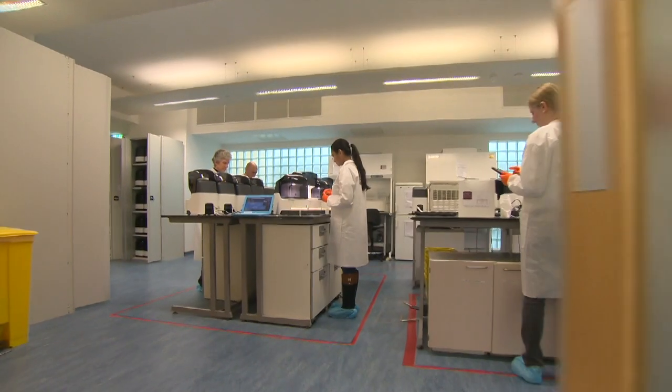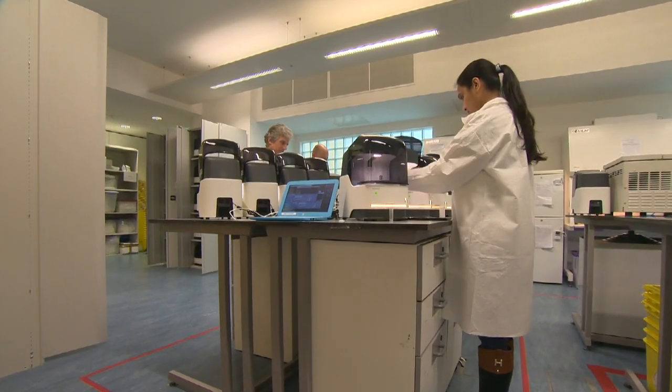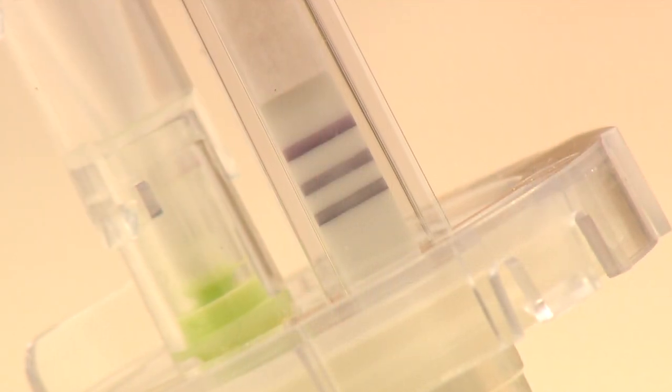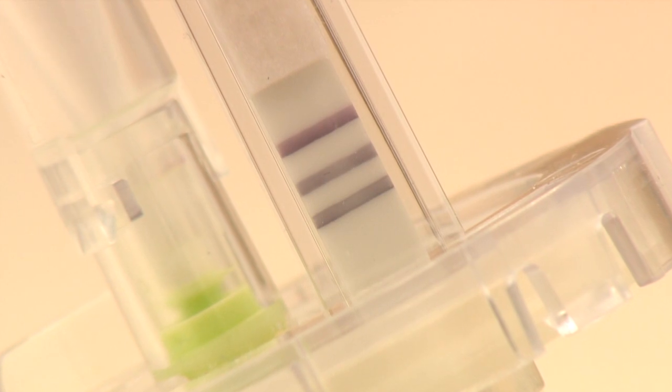A quarter of doctors and a fifth of nurses are off work with COVID-19 symptoms but don't know for sure if they've got it. Because it can test 15 to 18 people a day, this machine could help hospitals keep infected patients separated off and, with a simple result, help more staff get back on the wards. Richard Westcott, BBC News, Cambridge.